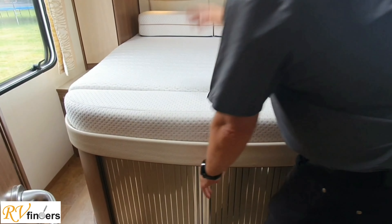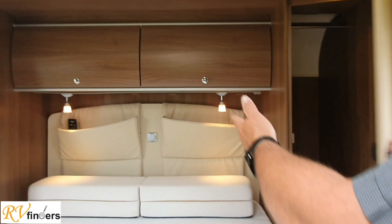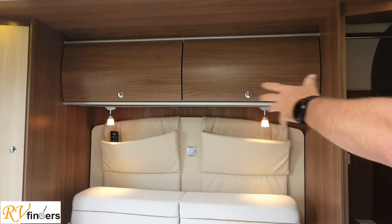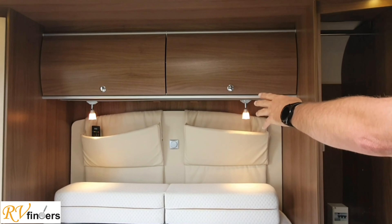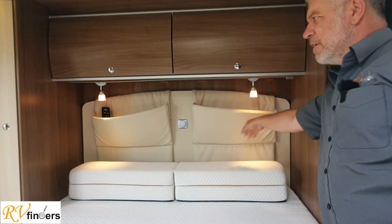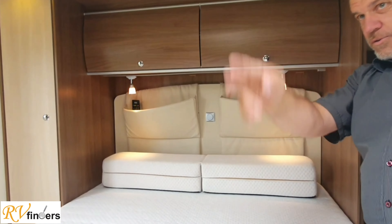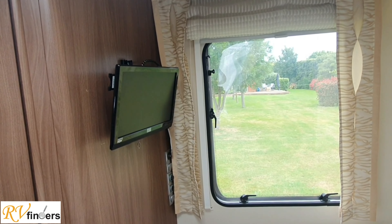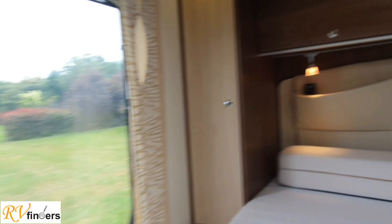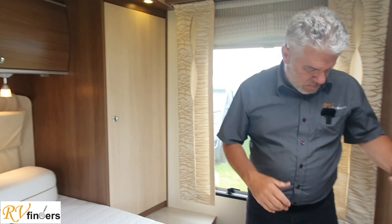You've got the wardrobes - a smaller one this side, bigger one this side. Got those little lights, and I really like that setup with the removable reading lights as well as those pockets, because you can put magazines, your phone - the remote is there for the television right over there. It is RSE, so pretty good quality. Massive wardrobe - his and hers.